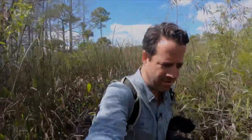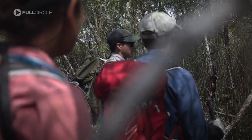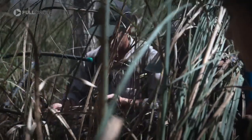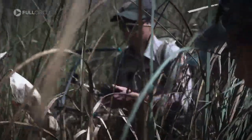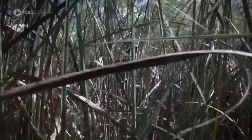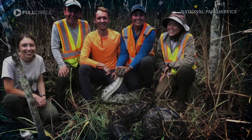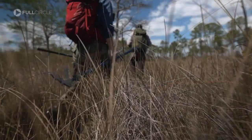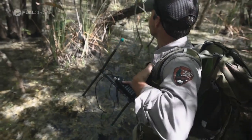Trying not to scare the python. The research to understand and stop them continues. We didn't find a big female snake like the ones in the pictures, but a recent hunt did. She'll be tagged and released — a new member of McCollister's team, a double agent slithering through life with someone always watching, and one day helping to wipe out her own kind in Florida.